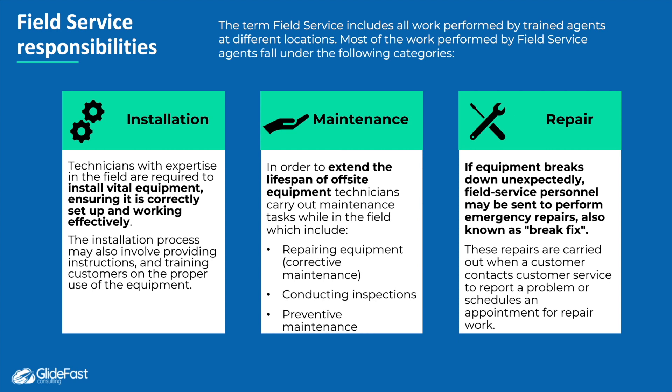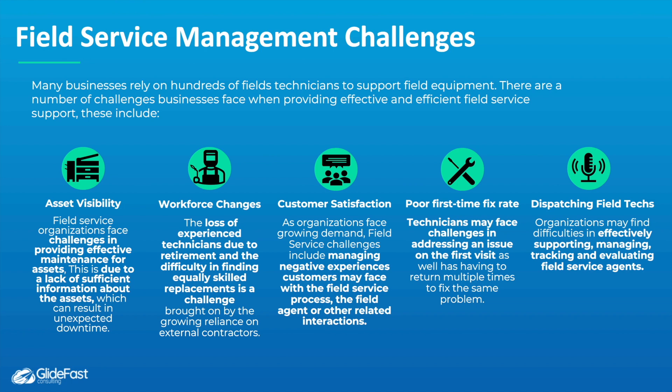Field Service Management includes all work performed by trained agents at different locations, and most of the work that these field service agents do falls under three categories: installation — installing vital equipment, setting it up correctly, and training the customer; maintenance — tasks carried out to extend the lifespan of equipment through inspections or repairs; and repair — emergency break-fix operations when equipment unexpectedly breaks down.